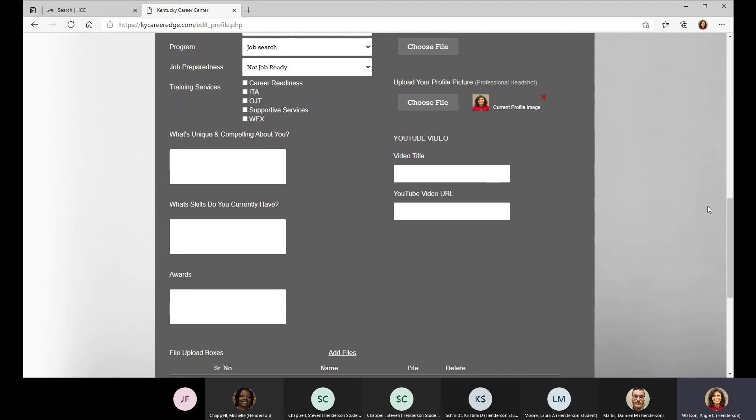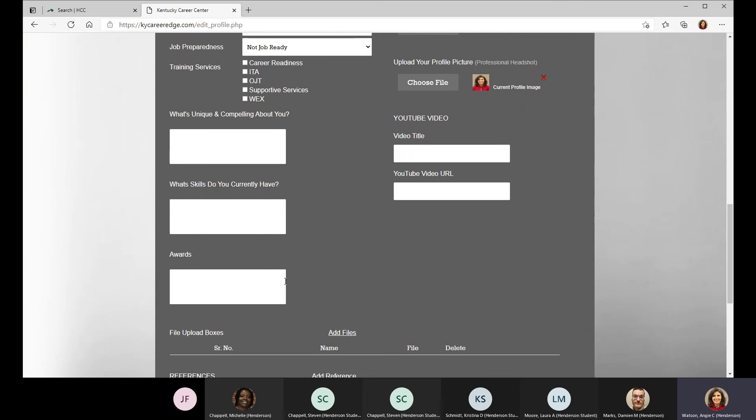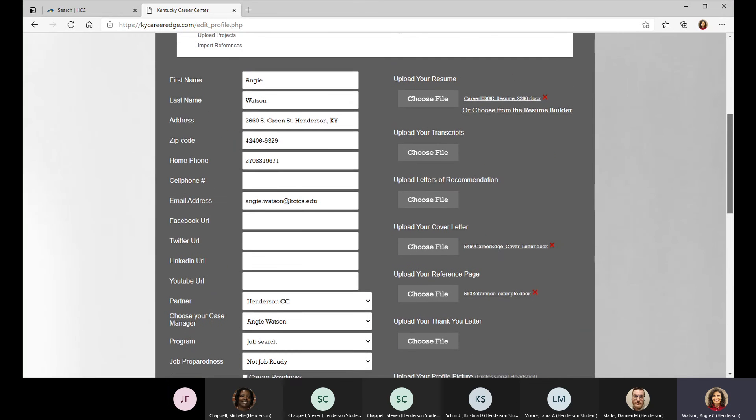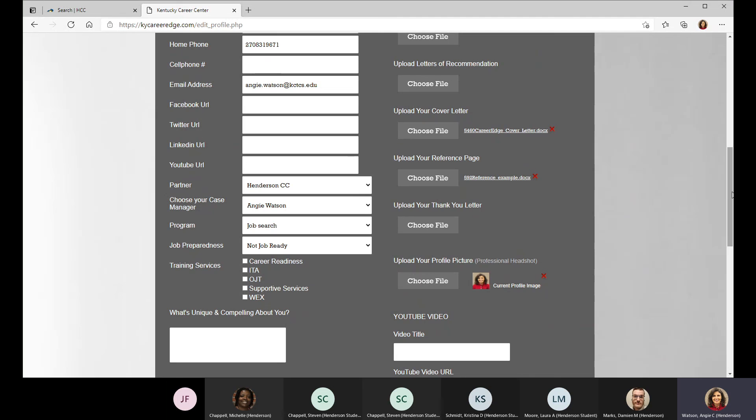It's good to have thought through what's unique about you, and what skills or awards you might forget to mention. You can upload your resume, transcripts, letters of recommendation, cover letter, reference page, and thank you letter. If you create a resume or cover letter within Kentucky Career Edge, you can save it — it downloads into Microsoft Word — and you never have to go back to the site to access it. You'll have it yourself.